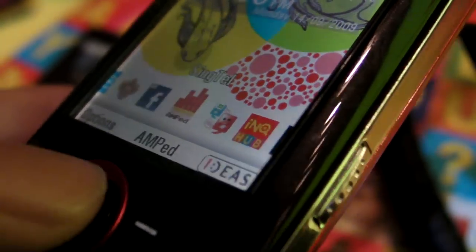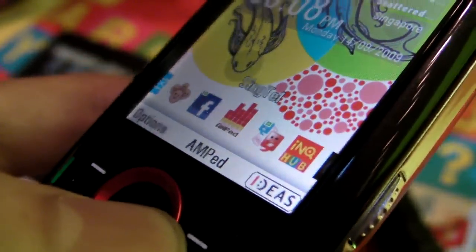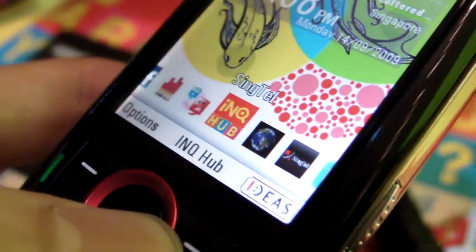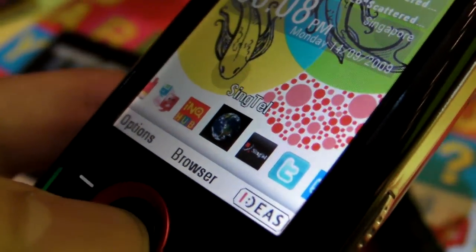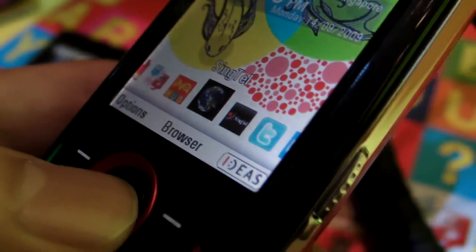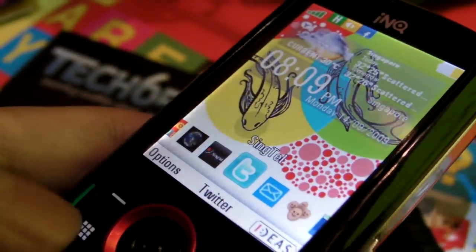Other services they've integrated include Amps, which is Singtel's music store for listening to and downloading unlimited music. They also have Windows Live Messenger and the Ink Hub application. The web browser is pretty similar to what you'd find on a Nokia Series 40 or Series 60 mobile phone, and that's pretty much some of the features you can find inside this phone.